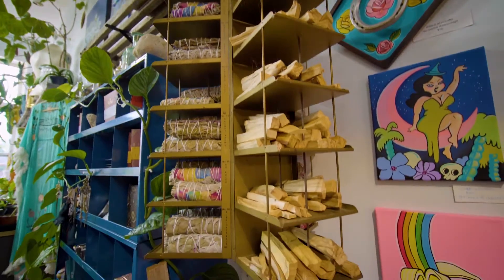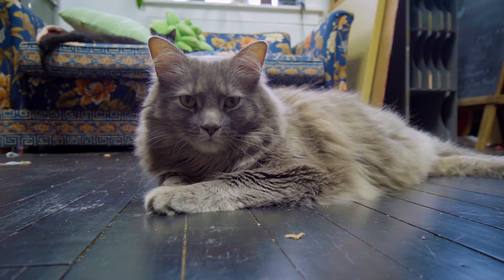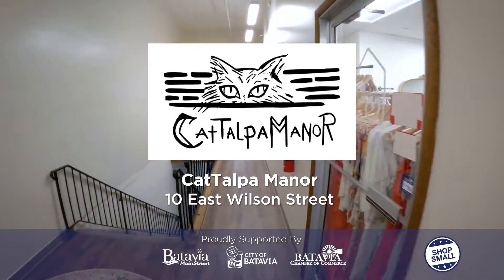I'd love it if you came and said hi to me and the two shop kitties we have here, Mr. Pickles and Bella. It is 10 East Wilson Street, down the hall just past House of 423.